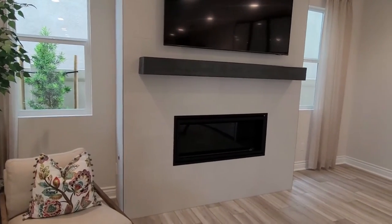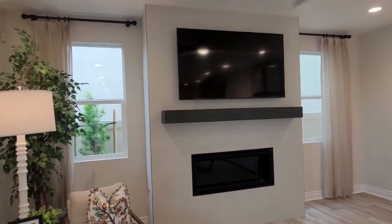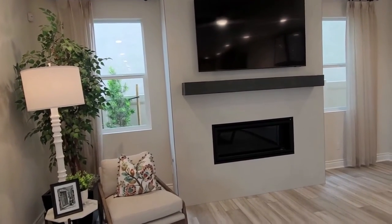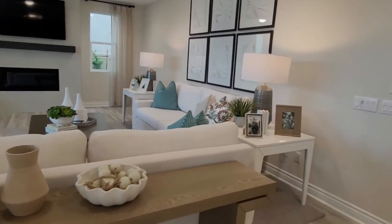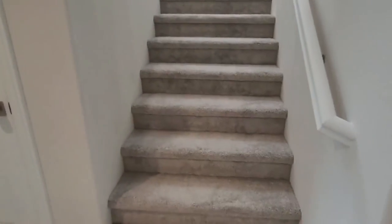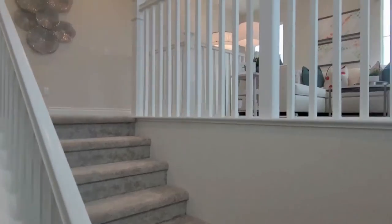For sure the fireplace will be an upgrade. I'm guessing those two windows right beside the fireplace are typically an upgrade too. Look at that carpet — it's pretty. If you're looking for inspiration to decorate your house, tour a model home. That's where I get my inspiration — it's a live Pinterest. The railing will be an upgrade.